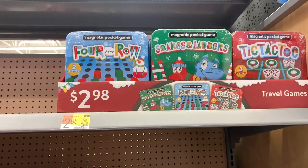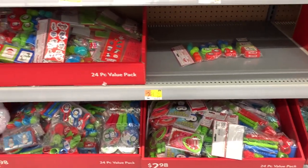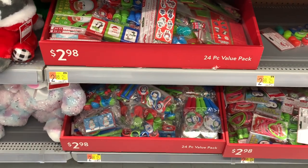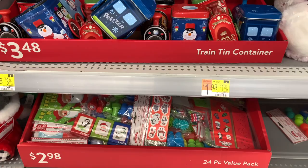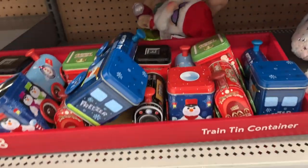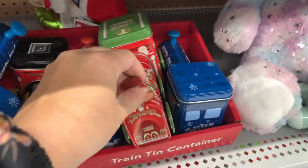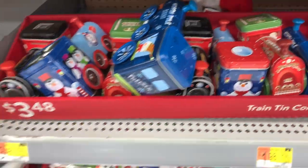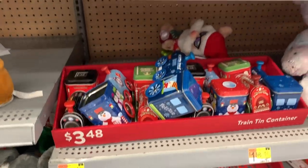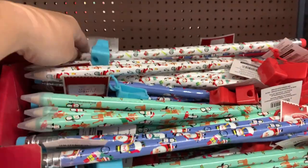Oh, look at these magnetic games — those are so cute. There are some 24-piece sets for $3, great idea to put in treat bags. And look at these little tin cans in the shape of trains — that is so cute. They've got the blue and the red for under $4. And then up here you've got 12 pencils for a dollar, and these big long pencils are always fun for the kids.